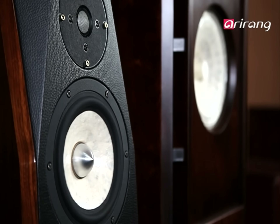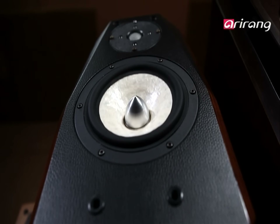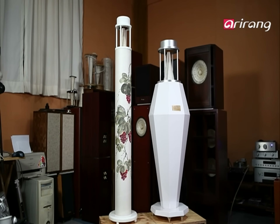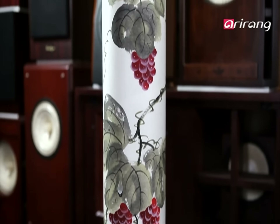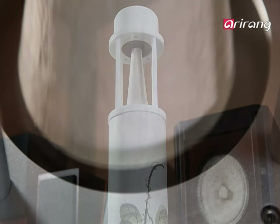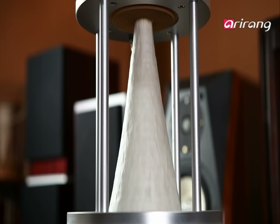As for the quality of sound: without special inbuilt gadgets, hanji is able to transmit high, middle, and low pitches. Hanji speakers will soon be finding audiences around the world.